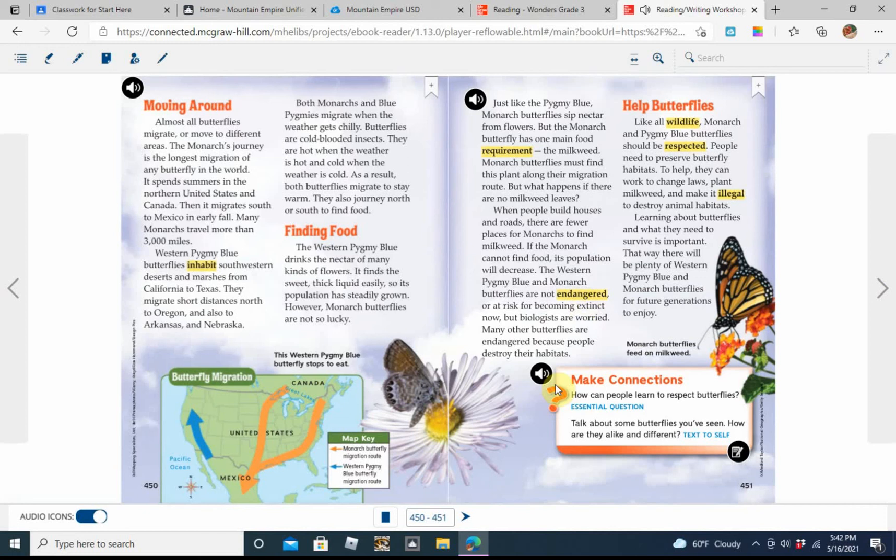How can people learn to respect butterflies? Talk about some butterflies you've seen. How are they alike and different?